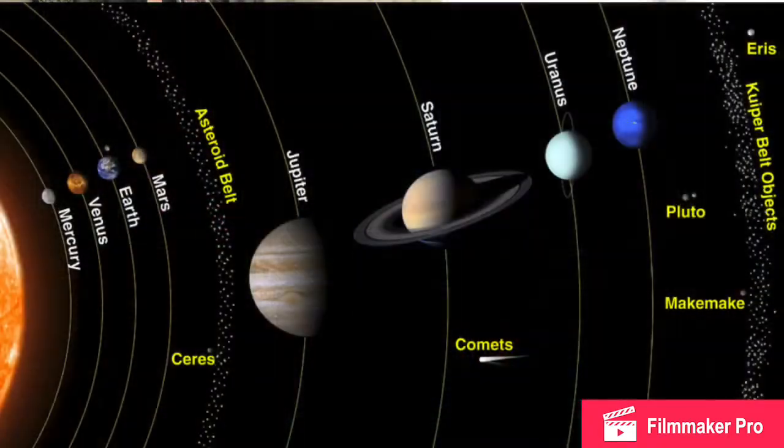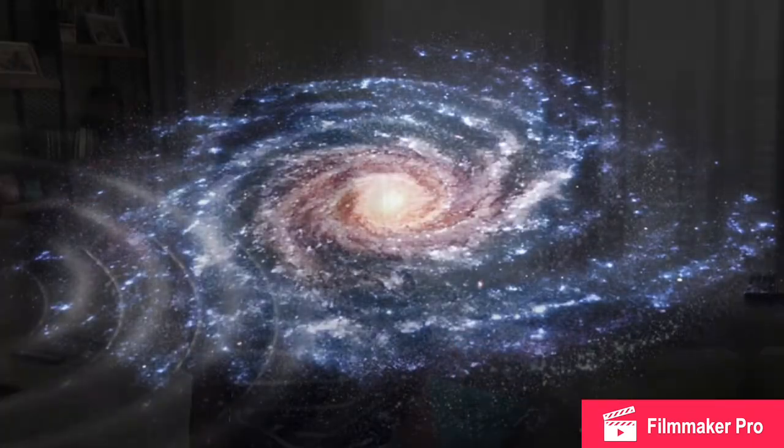Our solar system is one of the most common things known to science. It was formed by a cloud of dust and gas formed in the Milky Way about 4.5 billion years ago.